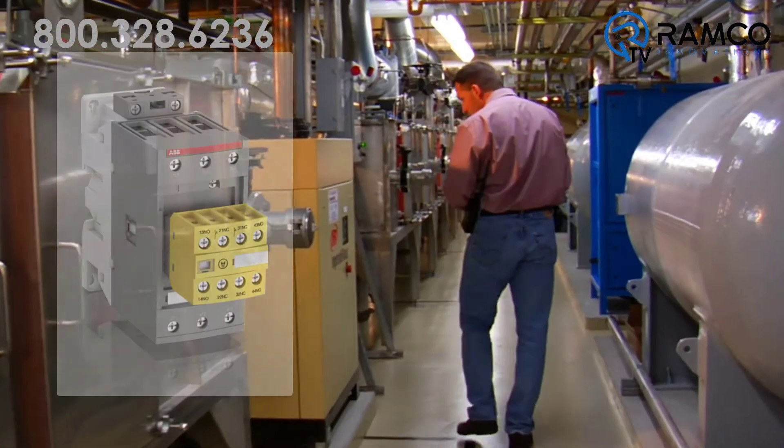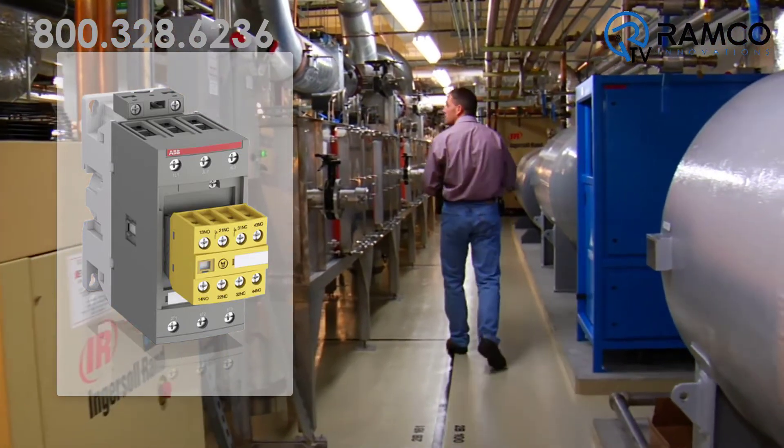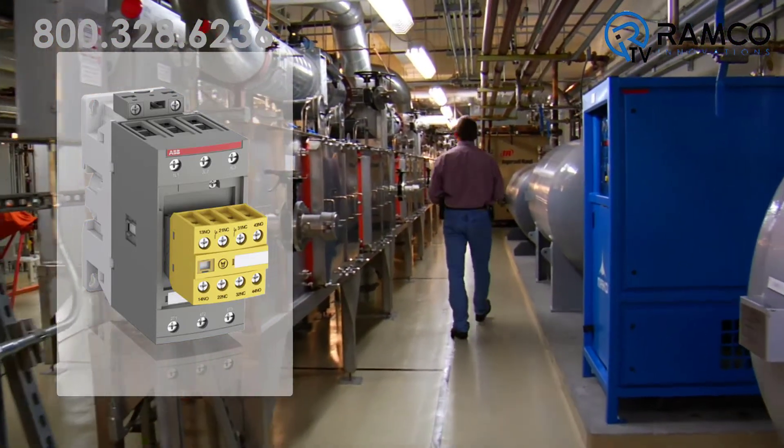The new AFS contactors can be part of the safety chain in industrial machinery and process industry applications, stopping motors or triggering gas discharges.